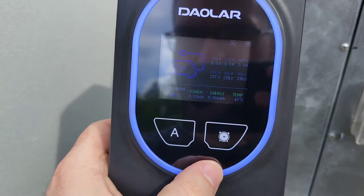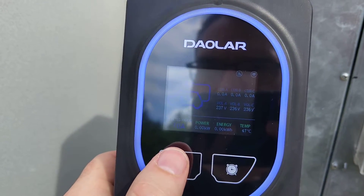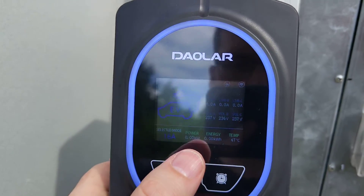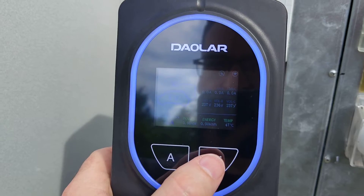The charger is easy to use. You can set the amperage — so it's 8, 10, 13, or 16 amps. I'm going with 16 because that's how I get the full power. There's also a button for using a timer.